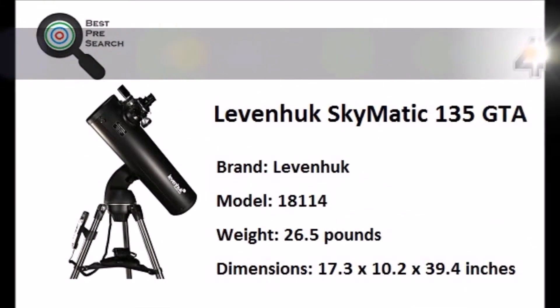At number 2, the Orion SkyQuest includes a large Dobsonian reflector telescope that enables you to see faint deep sky objects. Enjoy the fantastic views of the Moon and planets with the SkyQuest computerized telescope.